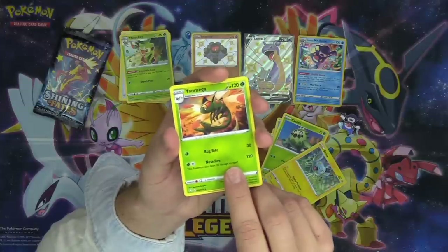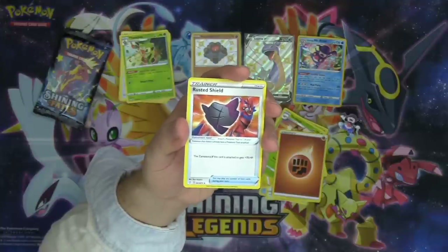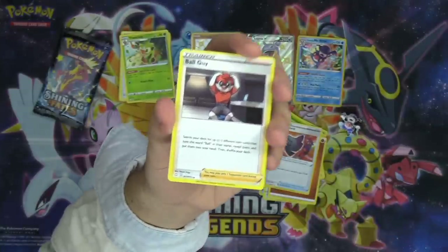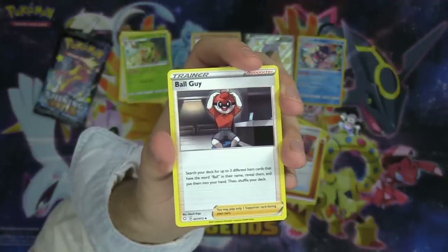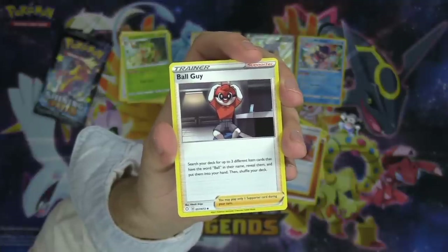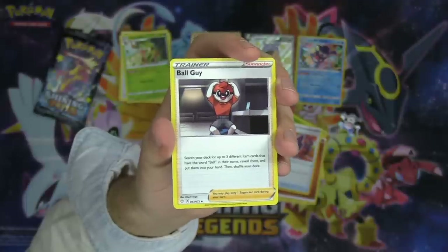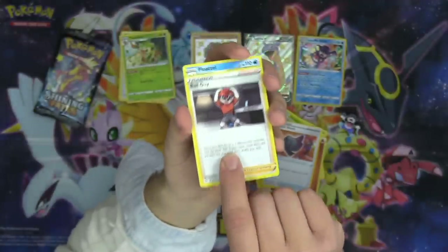We got Yanmega, Fighting Energy, and Rusted Shield with the Zamazenta V — this card is attached to get 70 hit points. And then Ball Guy, chat — this has got to be the coolest card from the set. Ball Guy just hanging out in his shorts and a polo tee. Search your deck for up to three different item cards that have the word ball in the name, reveal them, and put them into your hand. I love Ball Guy — so fun when a favorite character from the game makes it onto a card.